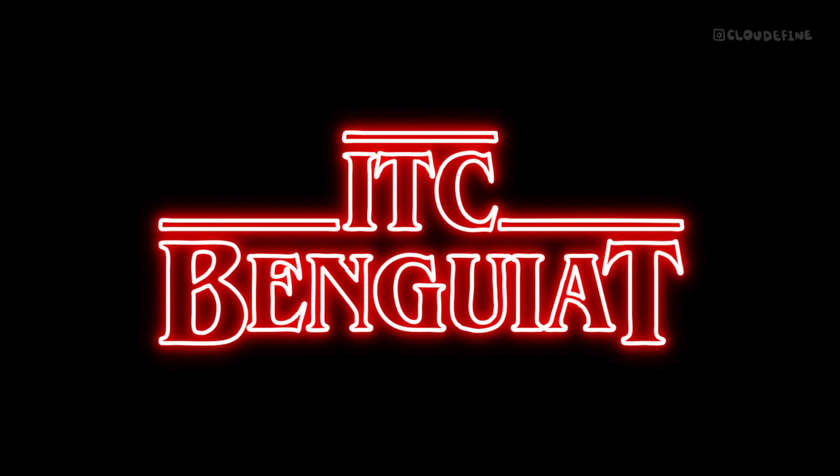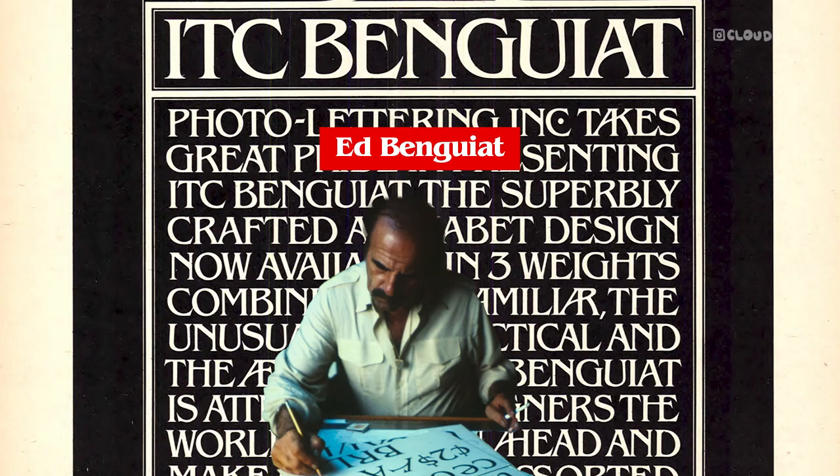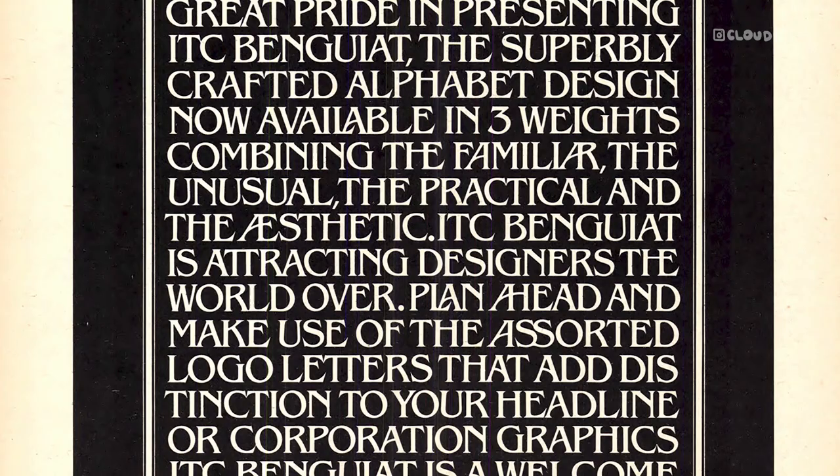ITC Benguiat was born in 1978, crafted by the talented Ed Benguiat and released by the International Typeface Corporation. Its distinctive curvy serifs and striking contrast between thick and thin strokes give it a timeless elegance. While some may associate it with the Art Nouveau period, Ed Benguiat himself has clarified that he did not intend for it to follow that style.